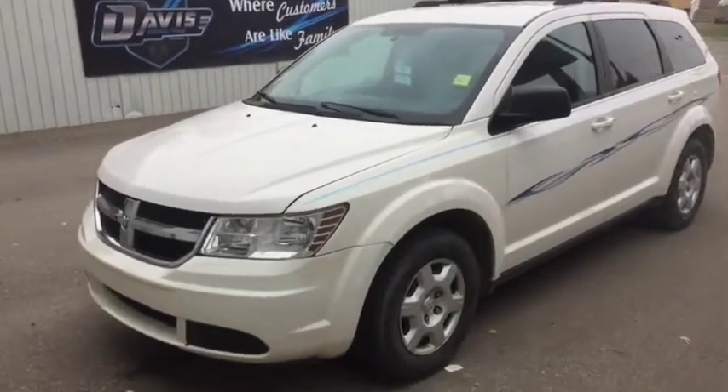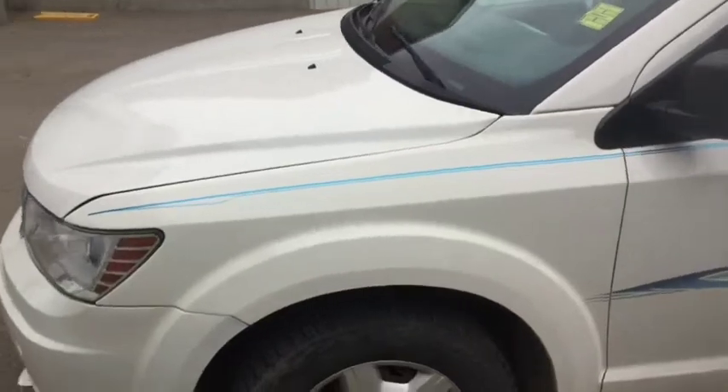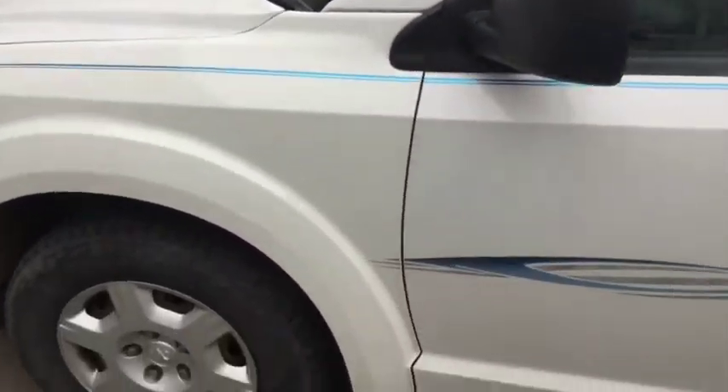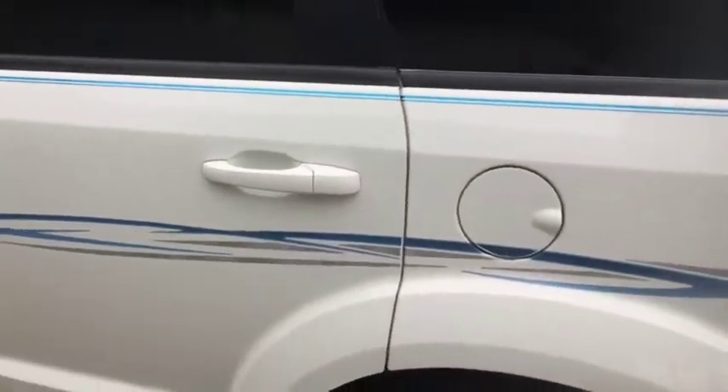Stock number 10595, this is a 2009 Dodge Journey SE. It has nice decals on the side along with the pinstripe — nice blue, really sticks out there.